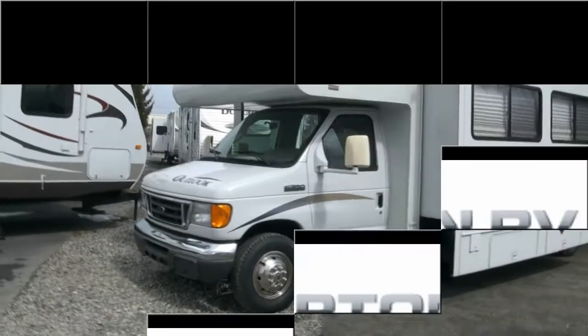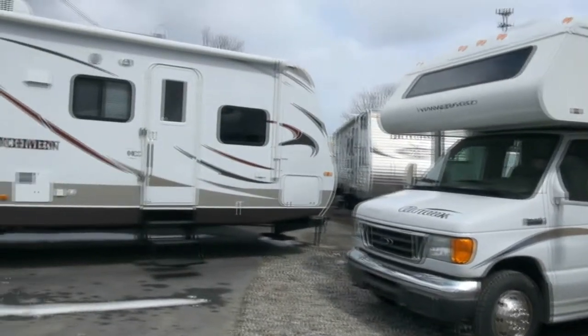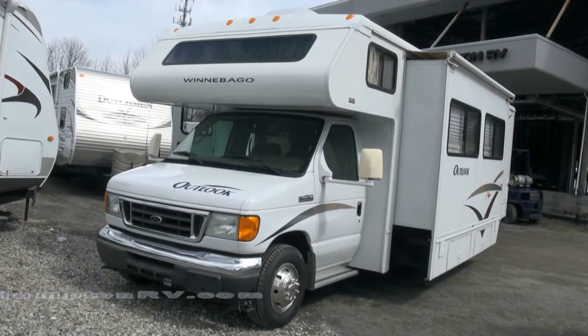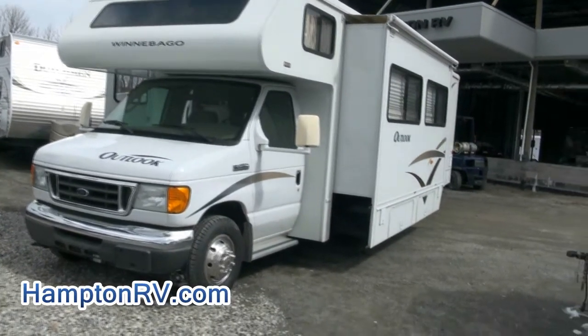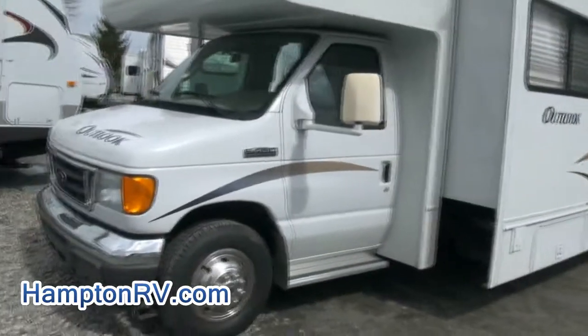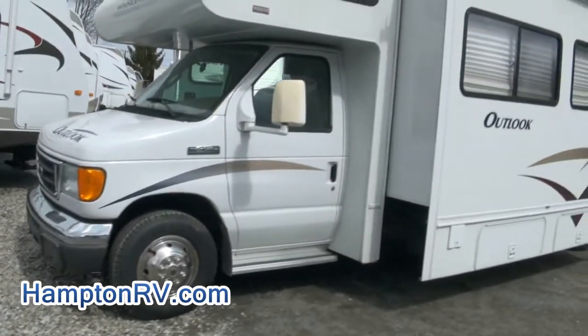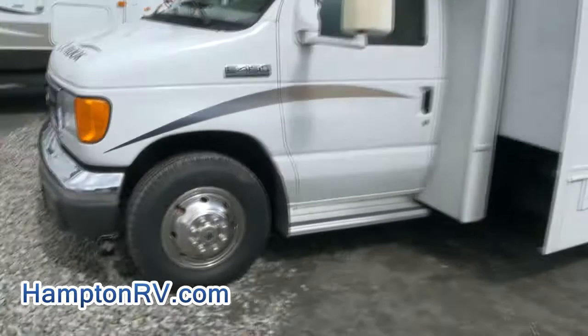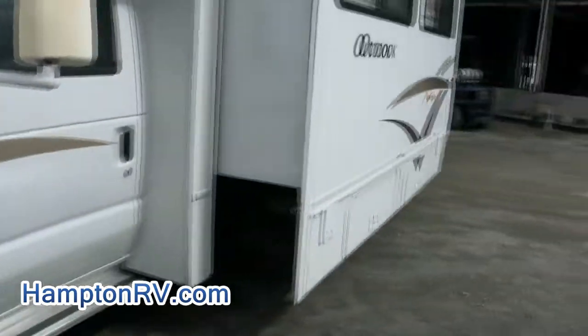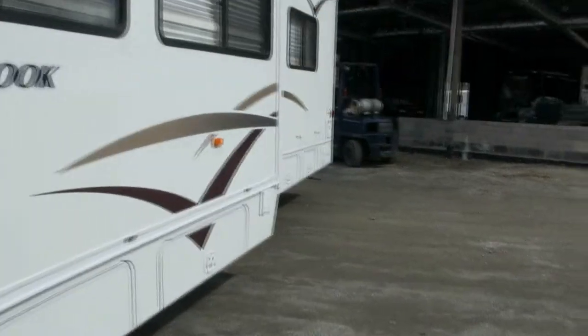Welcome to Hampton RV once again. We mostly have RV trailers, but here's a really special one: a 2006 Winnebago Outlook. This is a C-Class Motorhome — it's an E450 Super Duty from Ford. You can see the front there; it has the Triton V10 engine. Look at the tires — 20,000 miles on this.